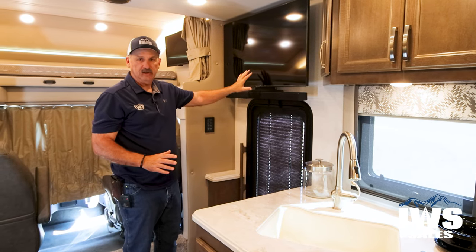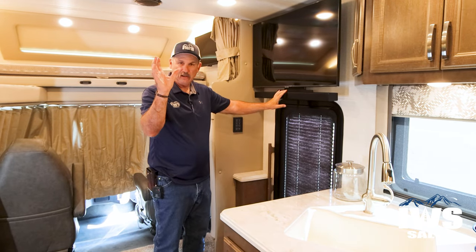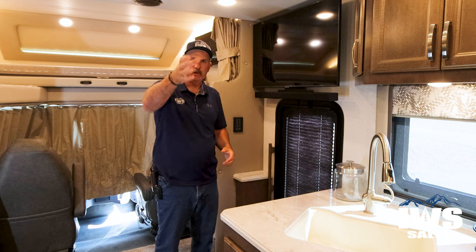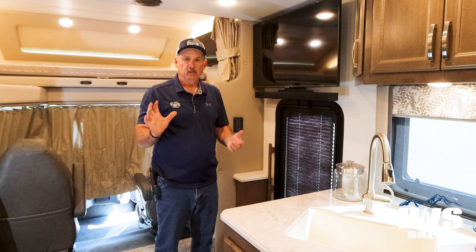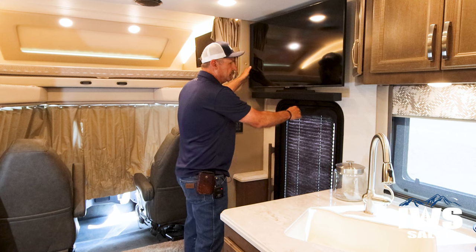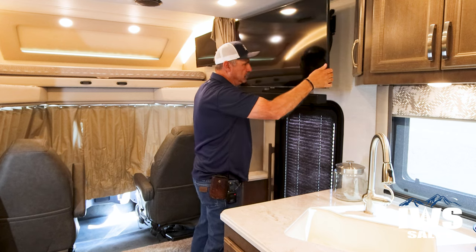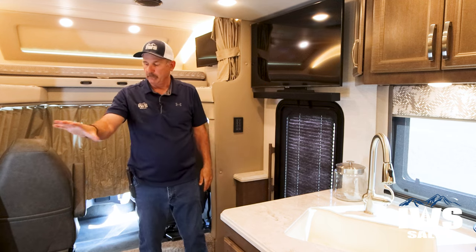I just want to point out the TV and sound bar. I really like the sound bar better than ceiling speakers because it projects the sound. When we had our earlier Renegade Classic with ceiling speakers, it was cool from a theatrical standpoint but really annoying to people at the other end of the coach. You can also pull this release and swivel the TV around for different viewing angles.